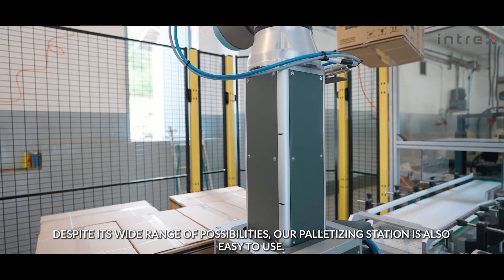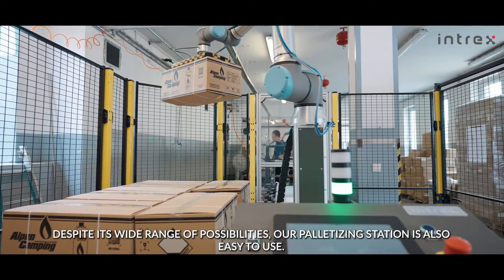Despite its wide range of possibilities, our palletizing station is also easy to use.